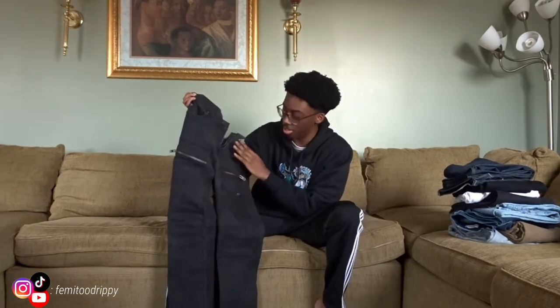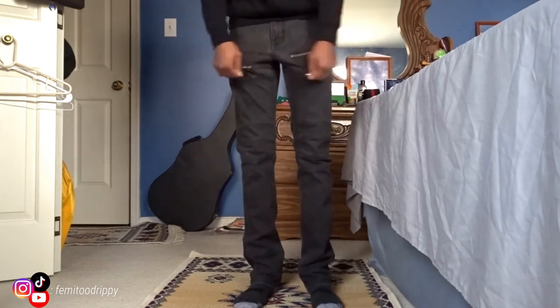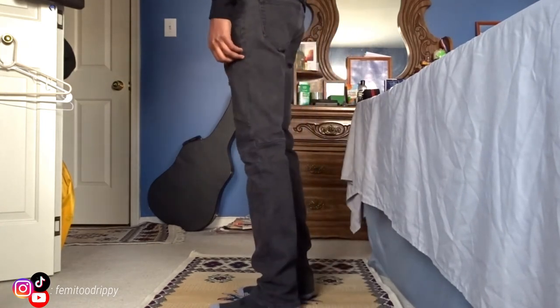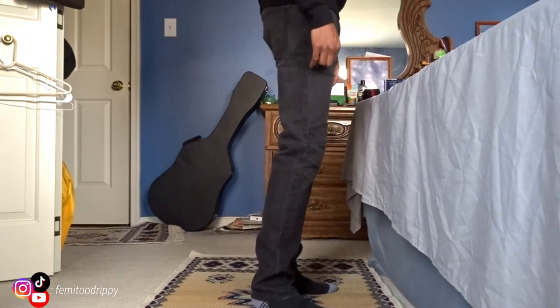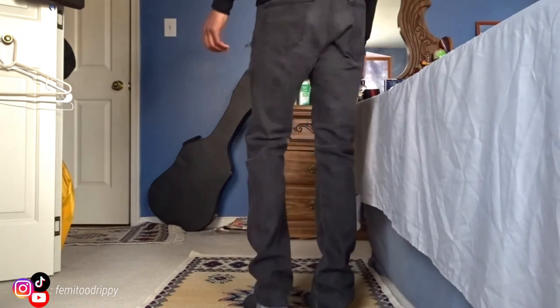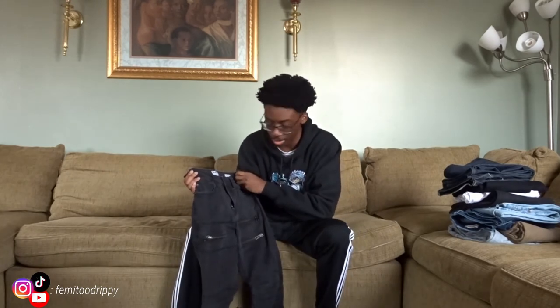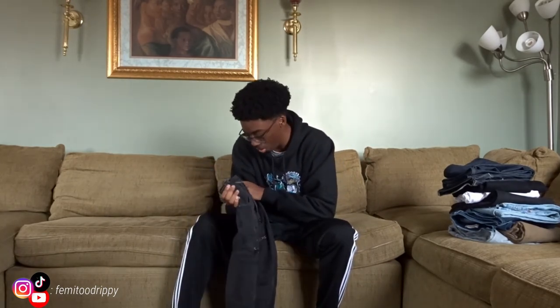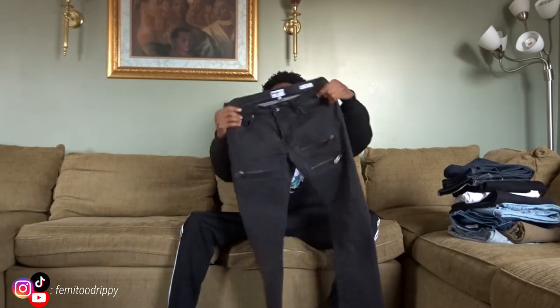These are the last jeans — more biker jeans, but these are black biker jeans. This is very similar to the other off-black one I showed, because this isn't a pure black color, which is sometimes annoying when you want to match a hoodie and they're two slightly different shades. Hey, don't overthink it. I got these from Burlington, the same as the other biker jeans. It says William Rast. It has the zippers — once again not actual pockets, just zippers for style. Pretty basic design, simple and easy.